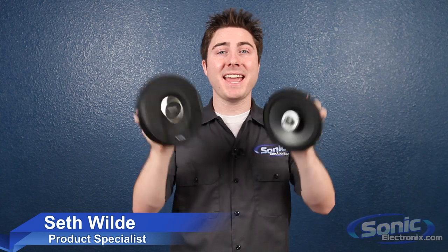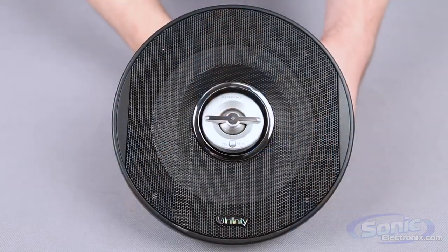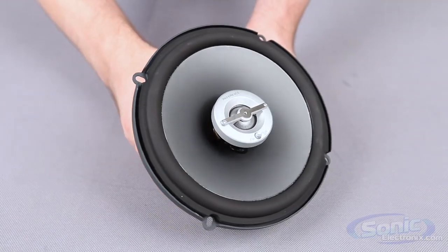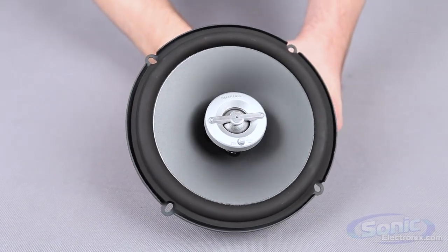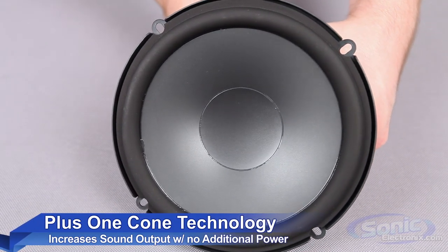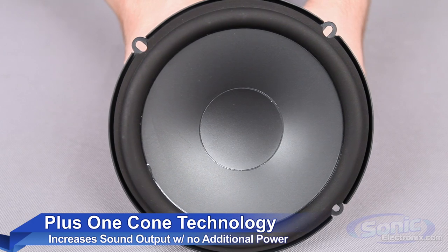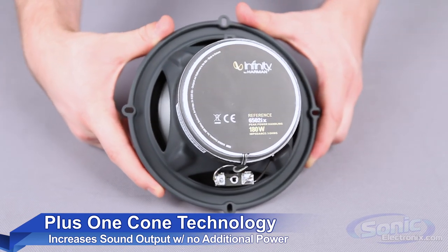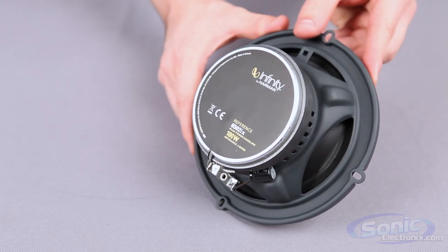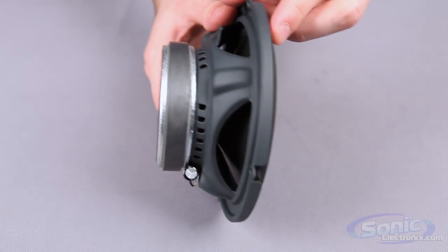Hey, Seth from Sonic Electronics, and these are the all-new Reference X speakers by Infinity. These speakers feature a polypropylene cone that is lightweight yet stiff, so you can clearly hear all the dynamics in your music collection. The Plus One Cone technology maximizes the cone's surface area for even greater output without any additional power. Butyl rubber speaker surrounds ensure that the cone is accurate in its linear movement for minimal distortion at high volumes.